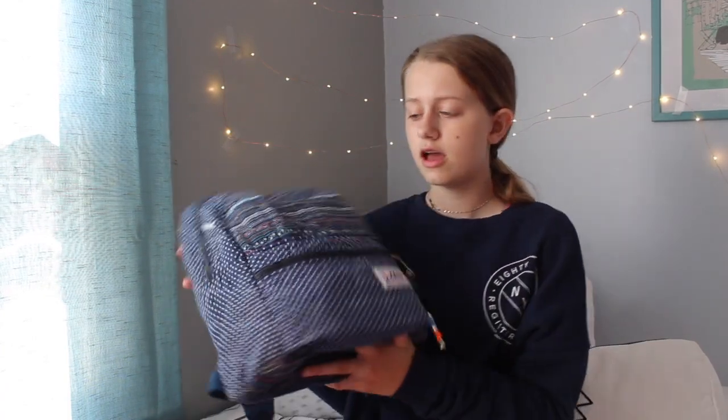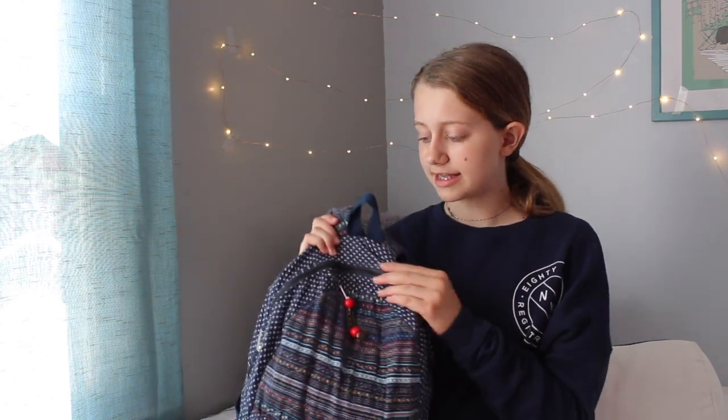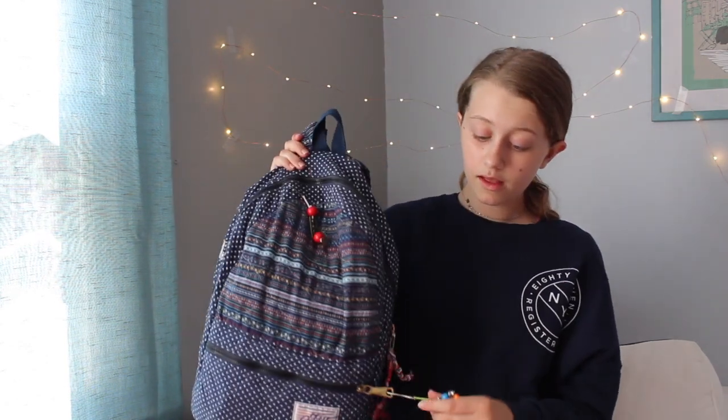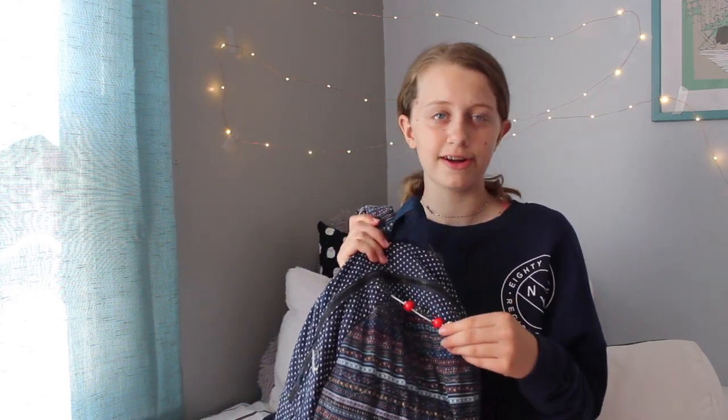Hi guys, today I'm going to be doing a what's in my backpack and school supply haul for the 2019-2020 school year. This is my backpack — it's not a brand name, it's from a vintage store. It's kind of quilted and I like it a lot. It's kind of small but it's okay. I don't have a lot of stuff in it. We made some keychains that make it look cooler. It has a big pocket and a little small pocket in the front.